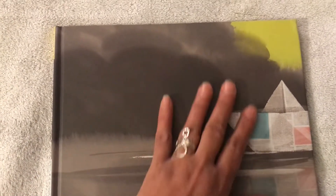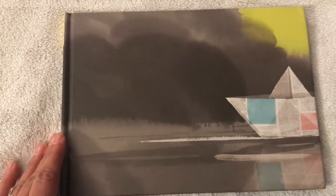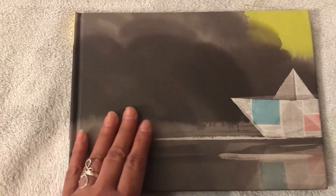Hello boys and girls, this is Miss Lopez and our theme this week is water. We are going to read a book called Float. This is the book right here. I'd like you to look at the pictures with me. This book doesn't have any words, and I am going to stop and ask you questions as I read the book. Let's start.